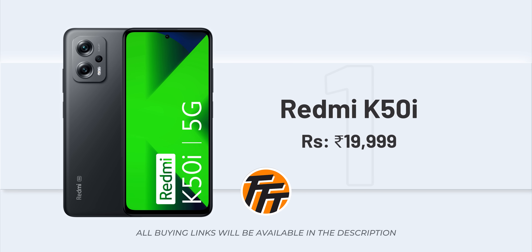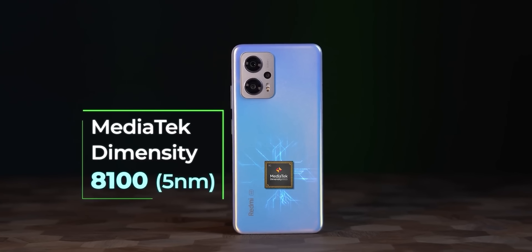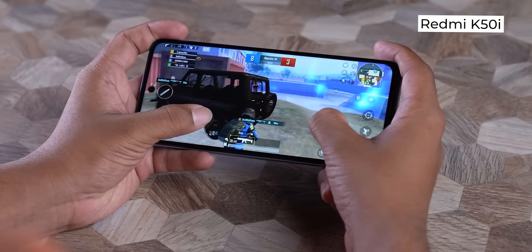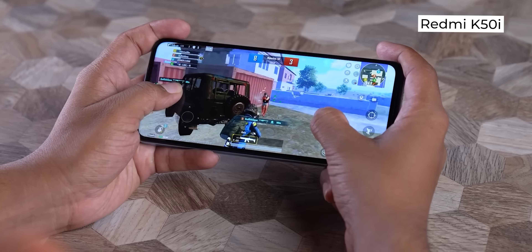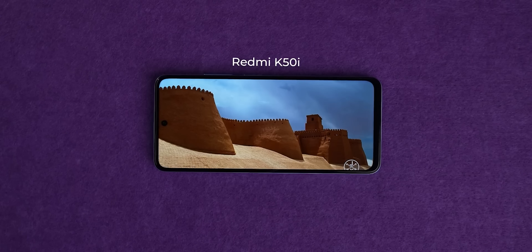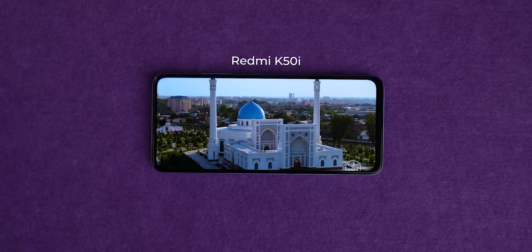Alright, the first phone is the Redmi K50. It uses the Dimensity 8100 chip, so you can get good performance and gaming. It features an LCD display rather than AMOLED, but it comes with a 144Hz refresh rate, which is a very good thing. The display quality is decent.